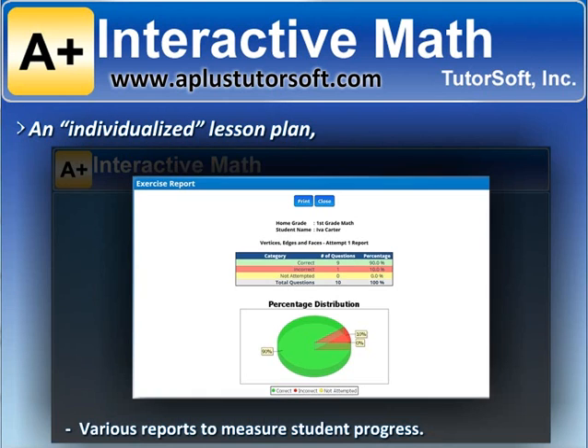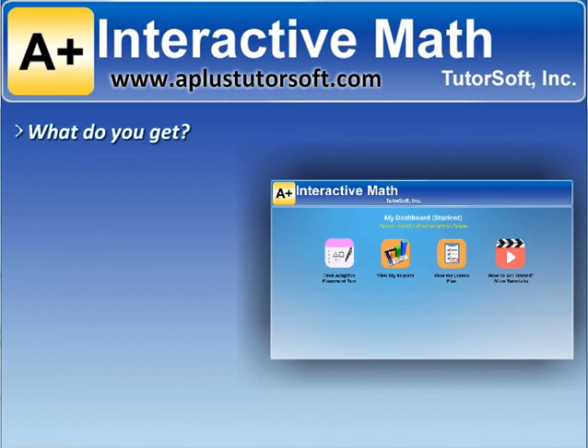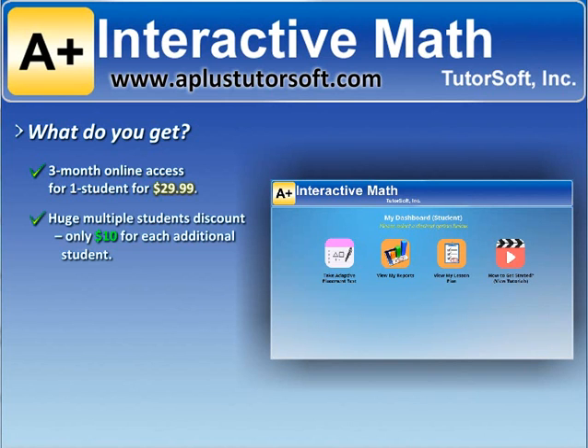Worksheets to apply math concepts and practice problem solving with automatic grading and tracking. Various reports to measure student progress. Three-month online access for one student for $29.99. Huge multiple student discounts — only $10 for each additional student. Placement testing and lessons available for K-1 through Algebra 1.